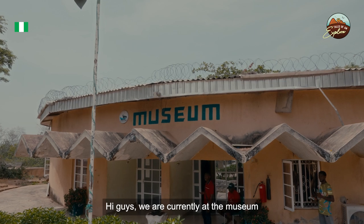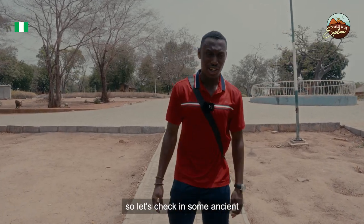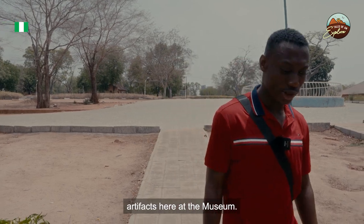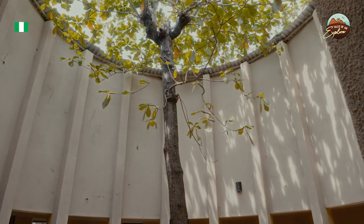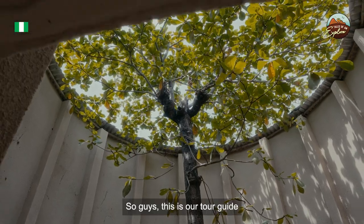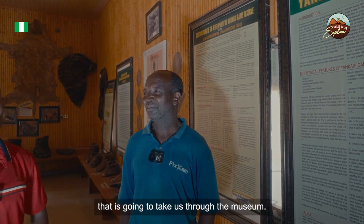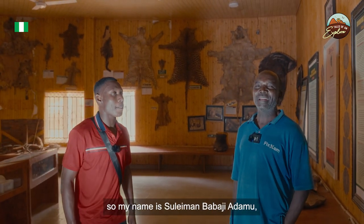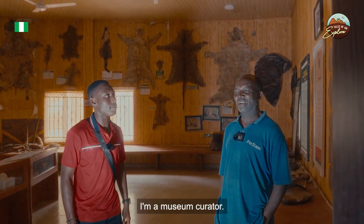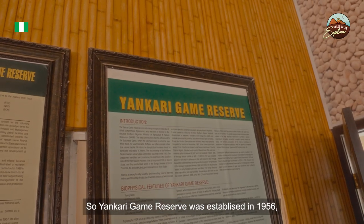We are currently at the museum at Yankari Game Reserve, checking out some ancient artifacts. Our tour guide introduced himself: 'Welcome to Yankari Game Reserve. This is our natural historical museum. My name is Suleiman Babaji Adamu, I am a museum curator. Yankari Game Reserve was established in 1956.'